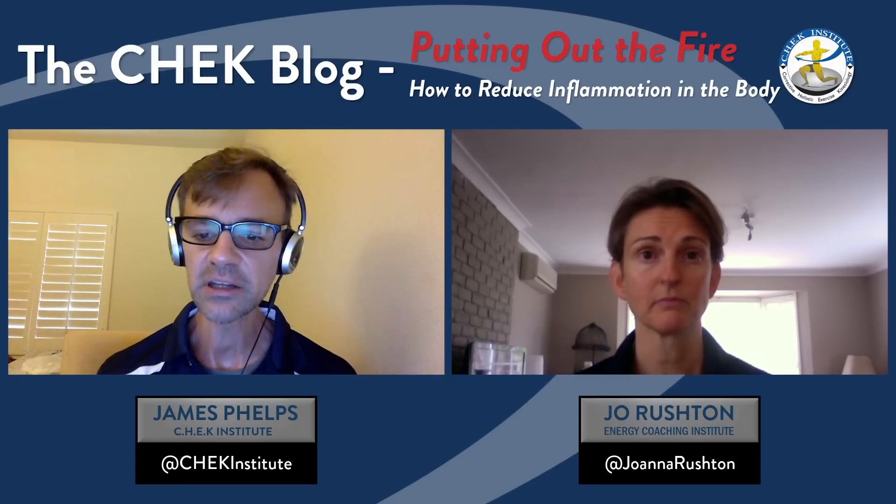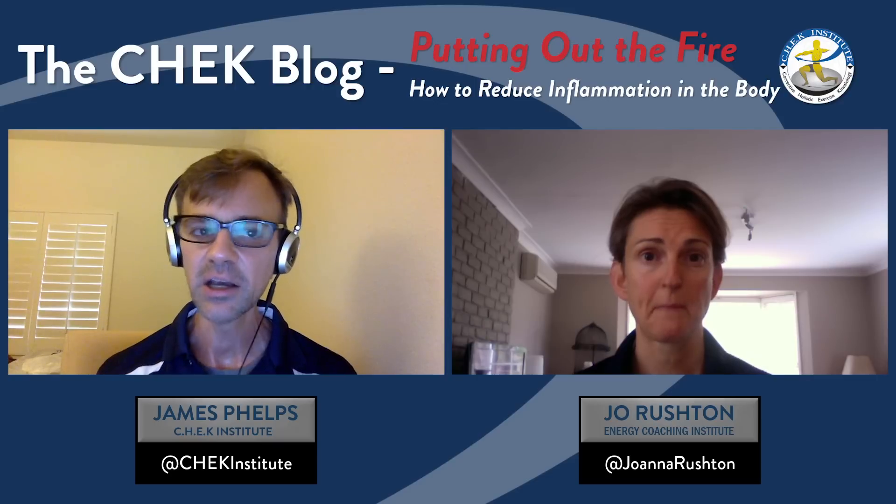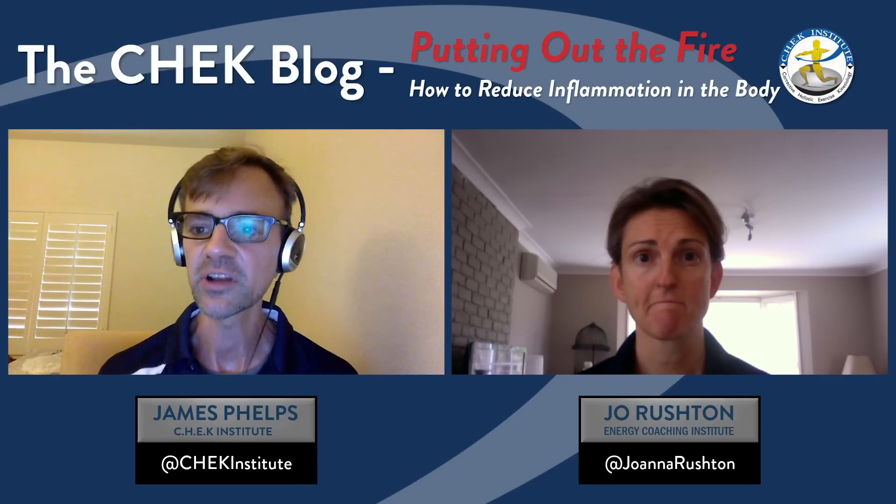Great. So maybe the place to start is for you to tell us exactly — what is inflammation in the body and how does it start?